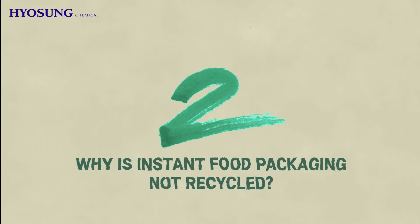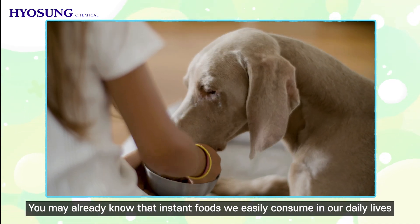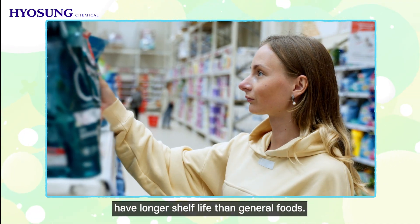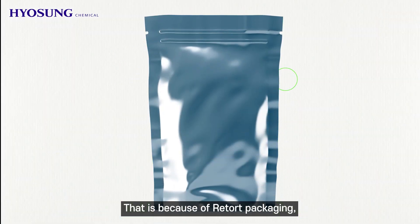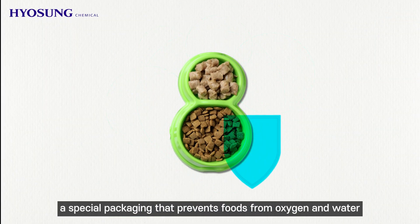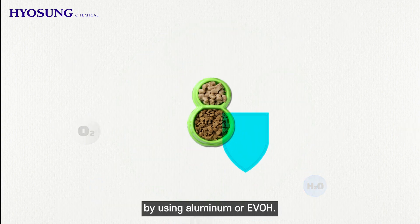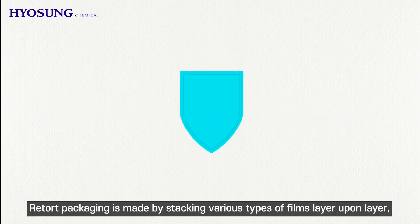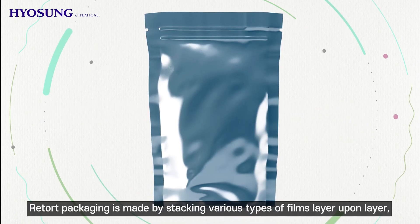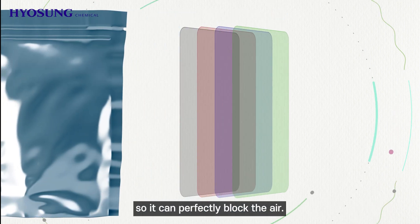Why is instant food packaging not recycled? You may already know that instant foods we easily consume in our daily lives have a longer shelf life than general foods. That is because of retort packaging — a special packaging that preserves foods from oxygen and water by using aluminum and ethylene vinyl alcohol.